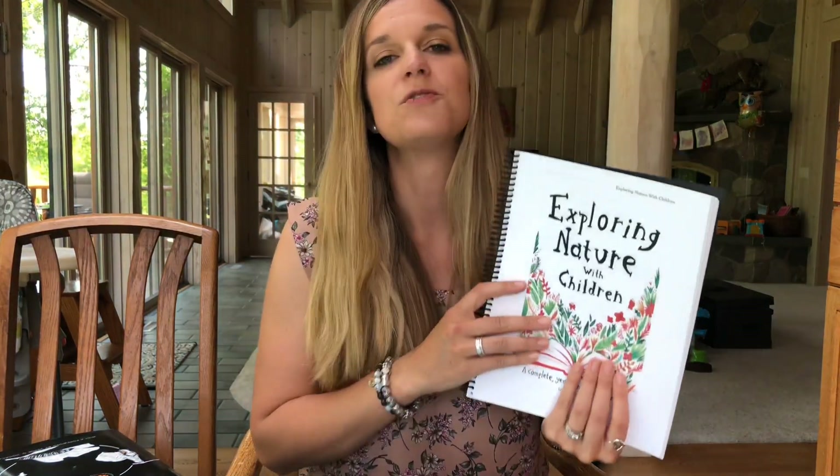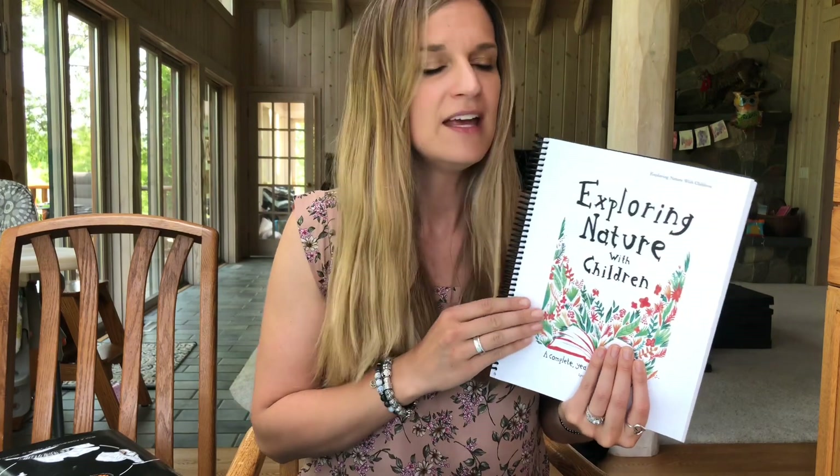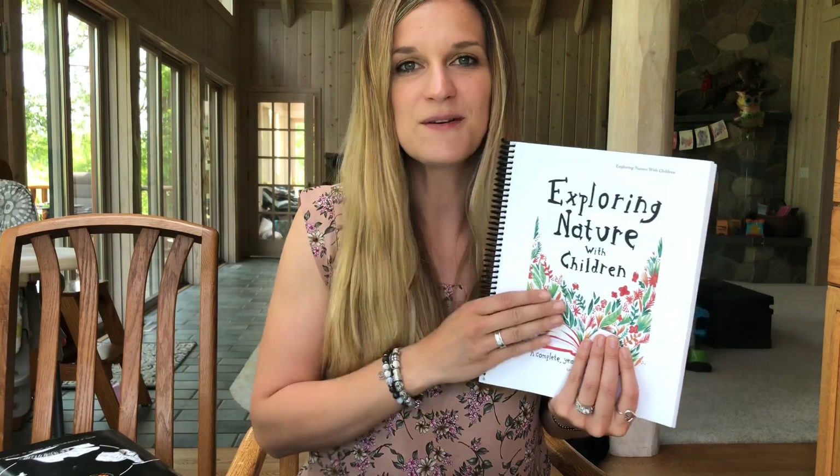Exploring Nature with Children goes through week by week throughout the entire calendar year and gives you a topic to study. So for instance this week is Butterfly Week, and everyone who's using this curriculum is studying butterflies this week. This curriculum has helped me to dig a little bit deeper and learn something I never knew before.